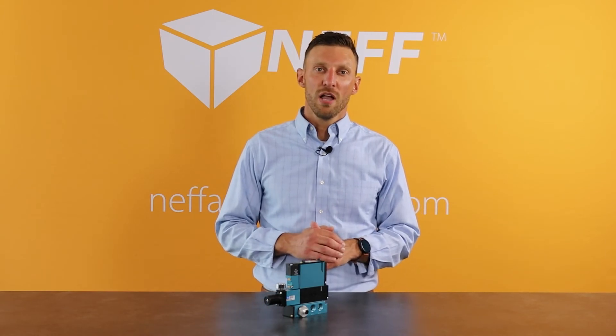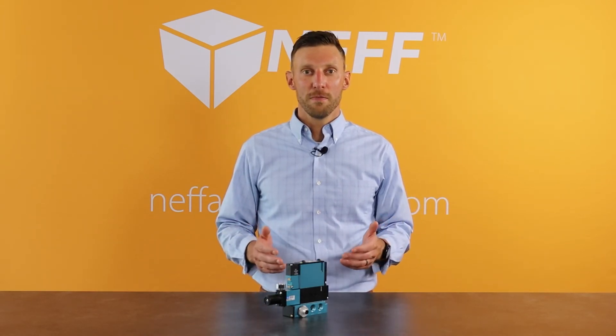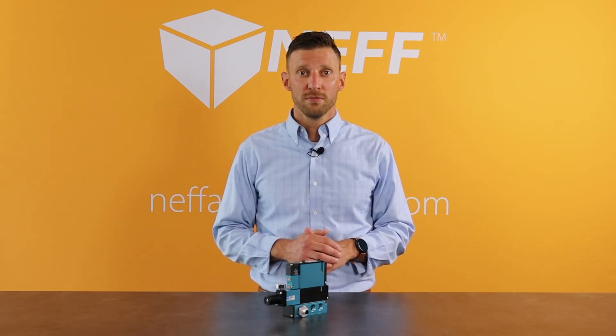If you're a current MAC customer and would like to learn how to leverage this technology further, give us a call. If you're not a MAC customer but would like to learn more and see how this technology could be put to use in your facility, let us know. Thank you.